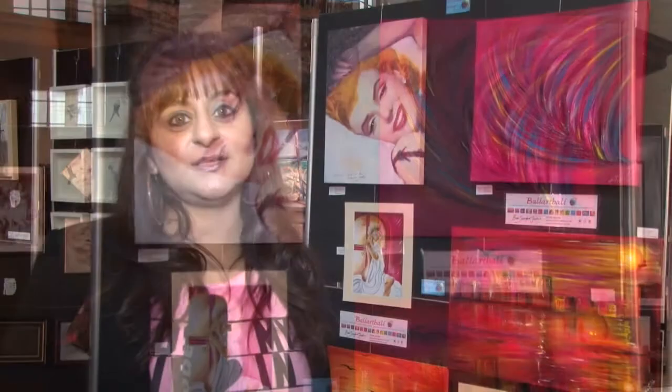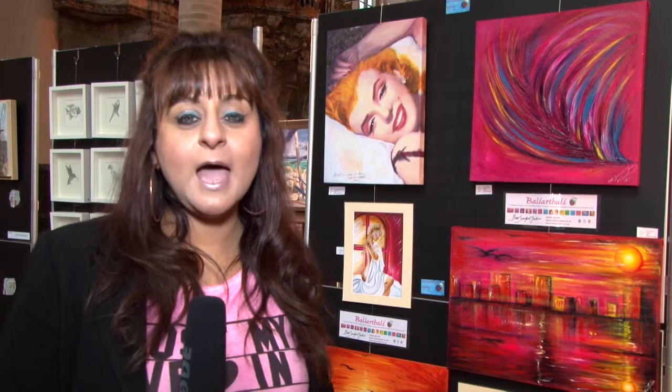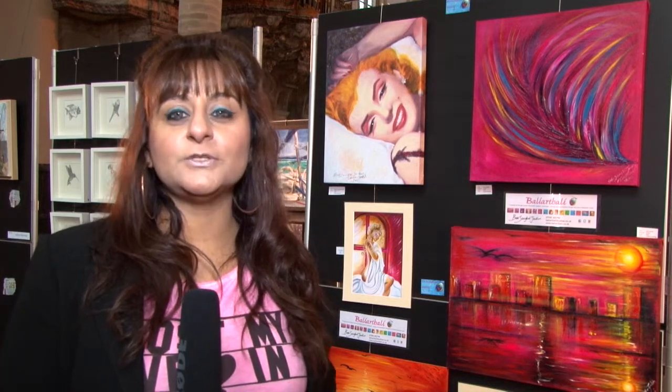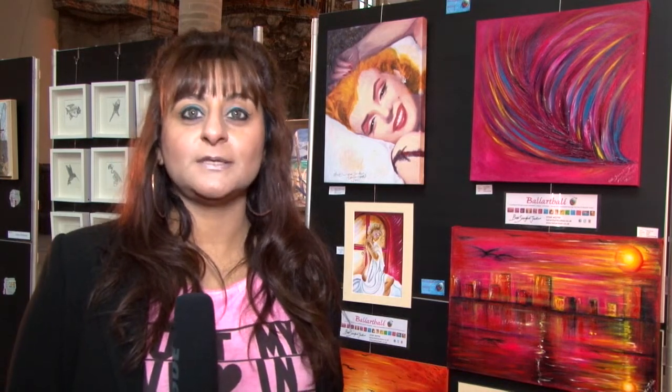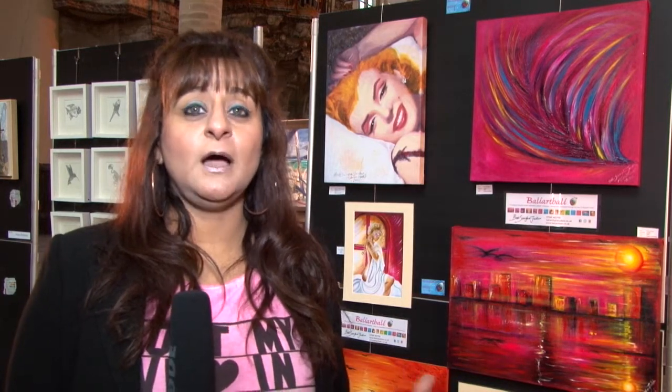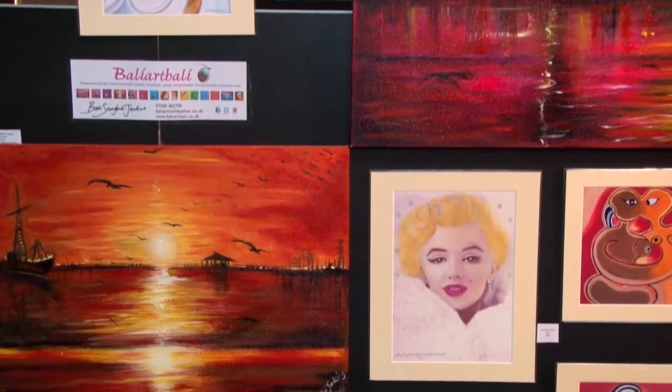Some of my pieces are based on classical music. Some pieces on show here are print versions, and I've done them based on classical music — for example, Prokofiev, Beethoven, and Handel. What I actually did was listen to the pieces of music, let the music play, and then let my hand do the painting. From that, I created a piece that just happened. Sometimes planning a piece of artwork doesn't work quite well — I have to just go with the emotion.